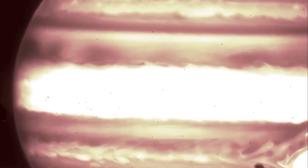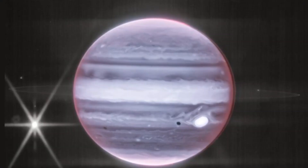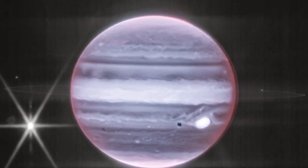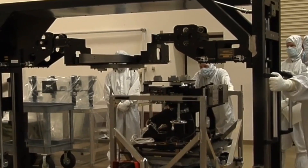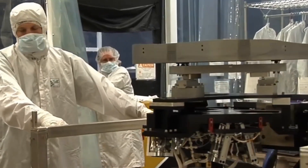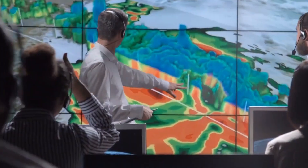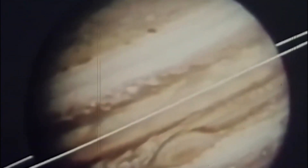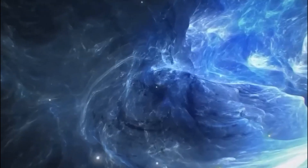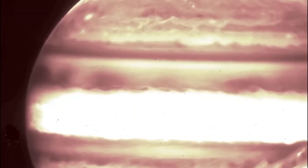Europa — a moon with a likely ocean beneath its thick icy crust and the target of NASA's upcoming Europa Clipper mission — is visible to the left of the Great Red Spot, along with Europa's shadow. Additional moons are also visible in these images. Stephanie Milam, Webb's Deputy Project Scientist for Planetary Science at NASA's Goddard Space Flight Center in Greenbelt, Maryland, said: 'I couldn't believe that we saw everything so clearly and how bright they were.' Scientists are excited that Webb technology is capable of observing satellites and rings close to bright solar system objects like Jupiter, Saturn, and Mars.